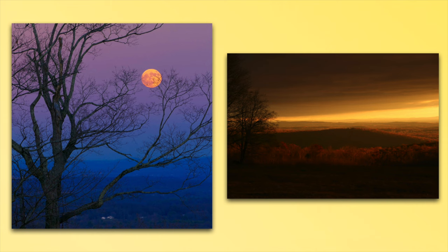This is a moonrise taken one November. It was at dusk, so that's why you get these purple and blue hues in the photo. It's coming up through that iconic sugar maple that's on the property.